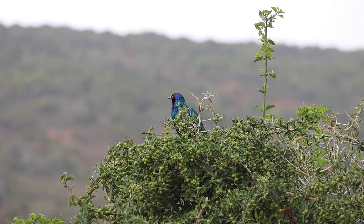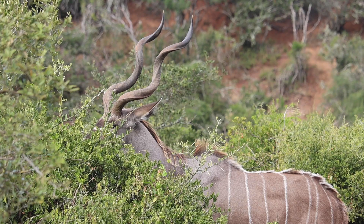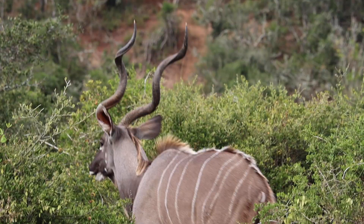We've seen quite a bit of stuff so far. It feels different when you are self-driving — it's like 'whoa, we spotted it ourselves!' as opposed to just the guide showing us all the time. It's also very chilly here, probably around 10 degrees.